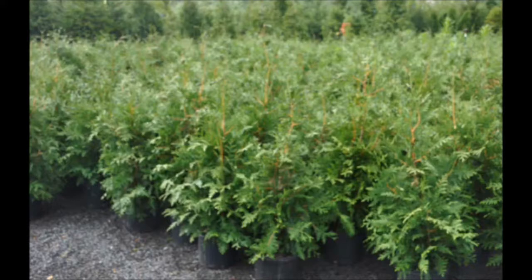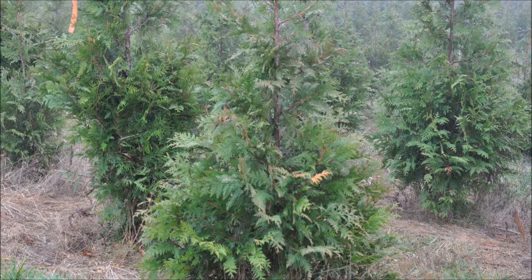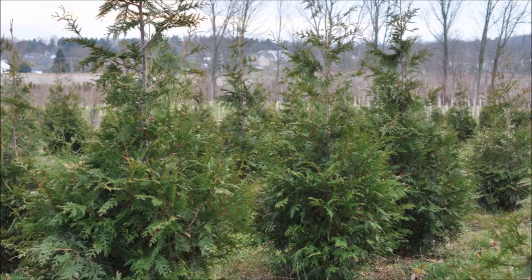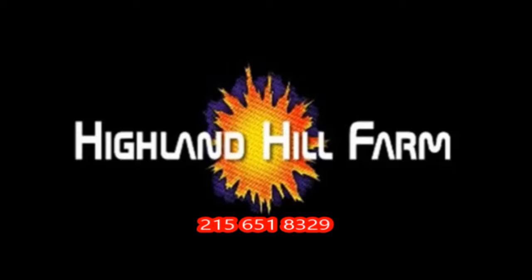This video was produced at Highland Hill Farm. We grow and sell screening and buffering trees in Bucks County, PA, and these are our green giant arborvitas. Call us for your screening tree needs at 215-651-8329.